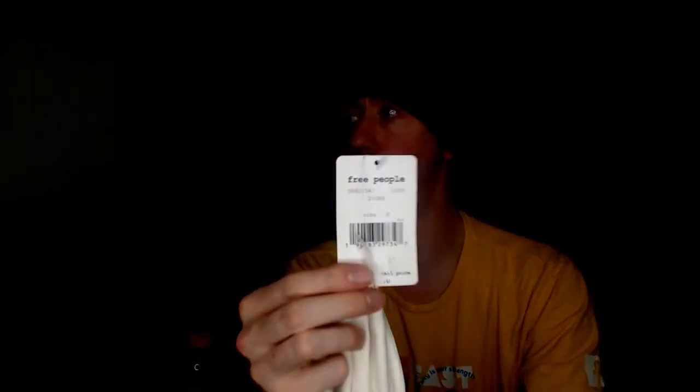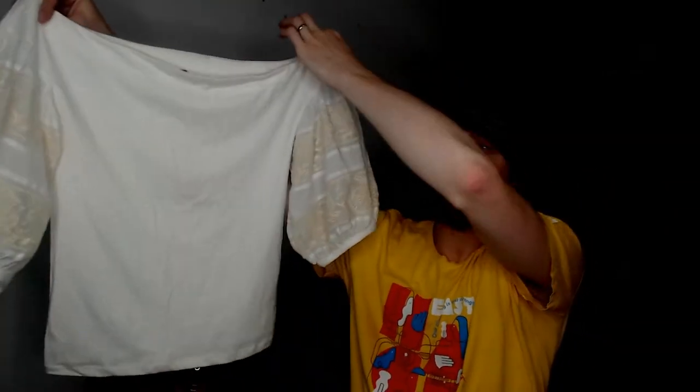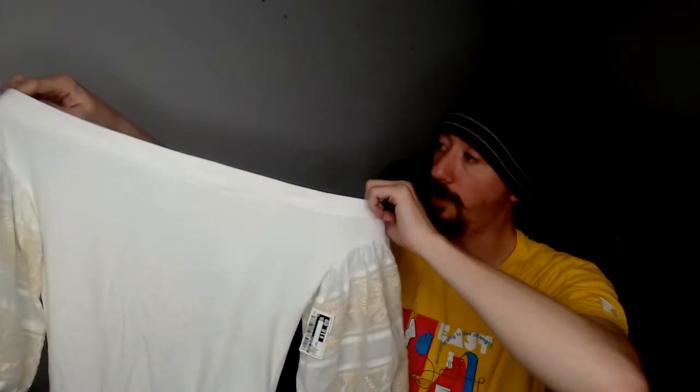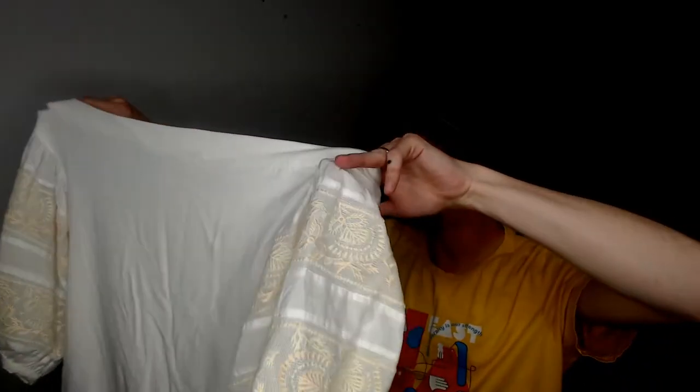Up first, we have a Free People — and this is new with tags. It's a white shirt, or as the tag says, ivory. It is off-the-shoulder, so it was a little bit hard to shoot because off-the-shoulder shirts don't really work unless you have arms, and our mannequin does not have arms. But I'm sure most people who buy clothes from us do have arms, so we'll have no problem selling that. Free People has been doing really well for us lately, so we've got two good signs for that selling.